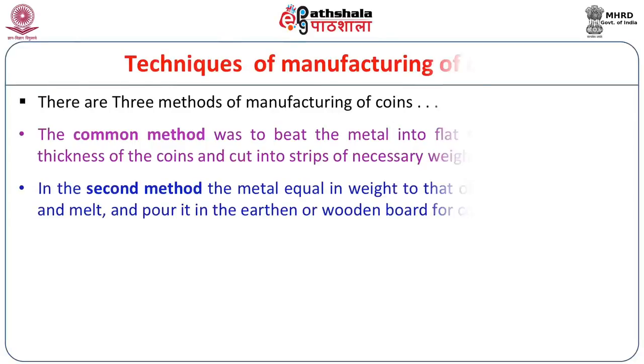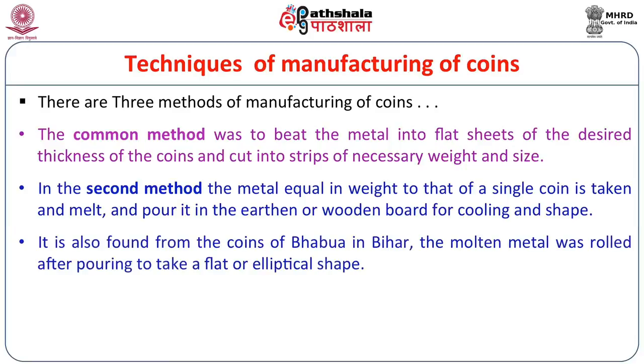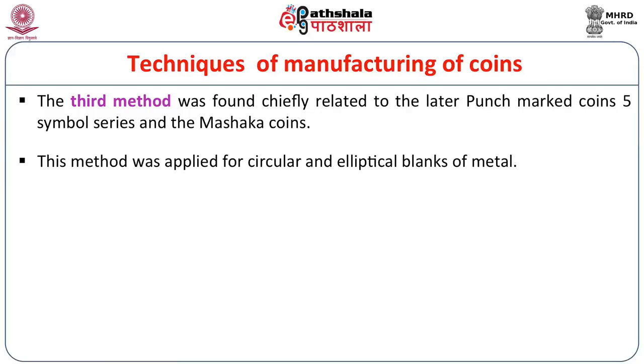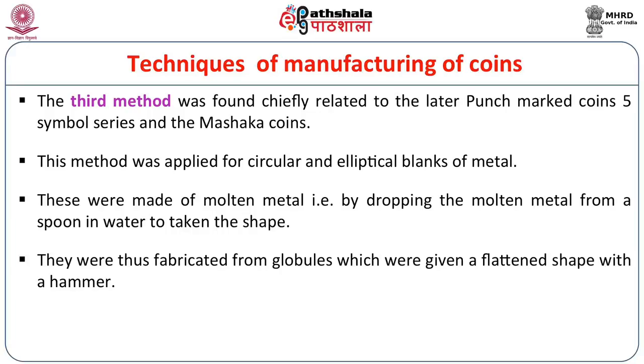In the second method, metal equal in weight to a single coin is taken, melted, and poured into an earthen or wooden board for cooling and shaping. This is also found in coins from Bahuba in Bihar, where the molten metal was rolled after pouring to take a flat or elliptical shape. The third method was found chiefly in the later punch marked series with five symbol coins — also called massacre coins — where circular and elliptical blanks were made by dropping molten metal from a spoon into water to take shape. These were fabricated from globules and given a flatter shape with a hammer.